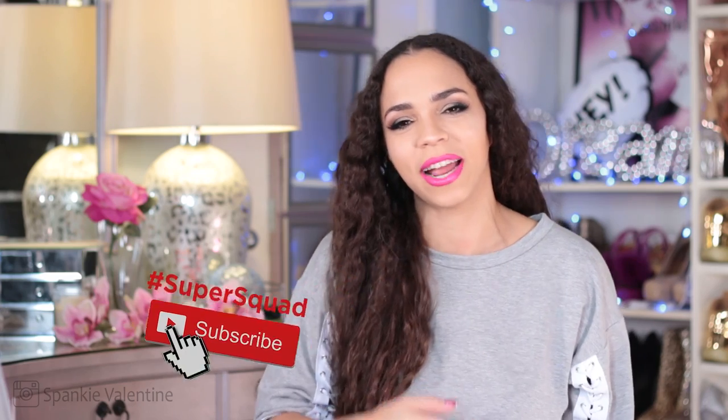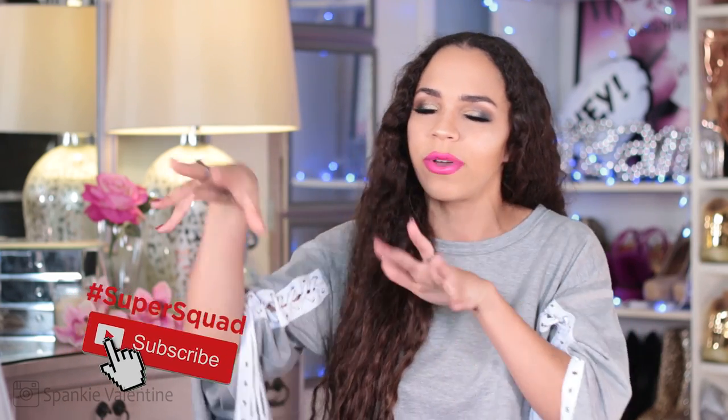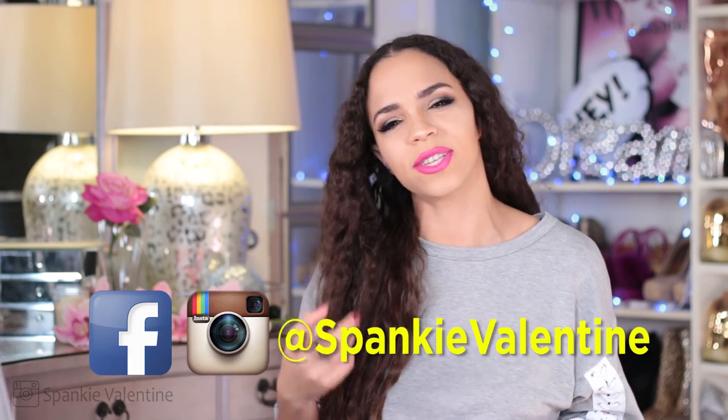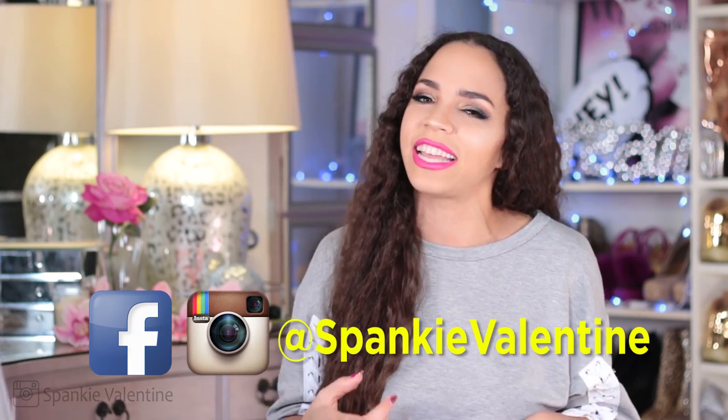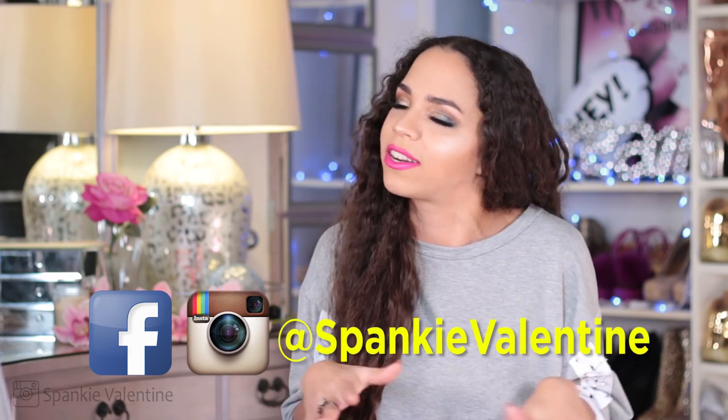I've got one more outfit to show you. Before I do, remember to hit that subscribe button if you haven't already, share this video with a friend, hit that thumbs up button, and leave me a comment with your video requests. Are you guys following me on Instagram? I post daily there with a lot of tutorials, hacks, and fun stuff. Now let's get to the final look.